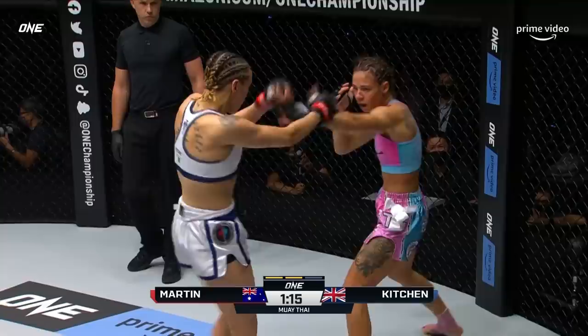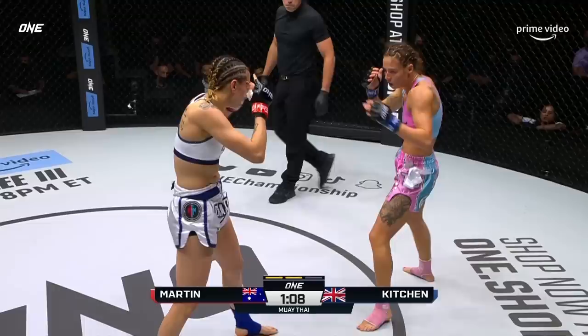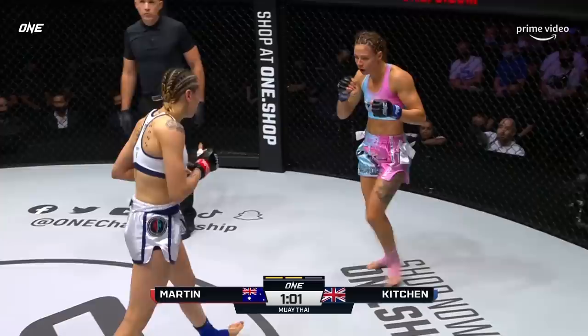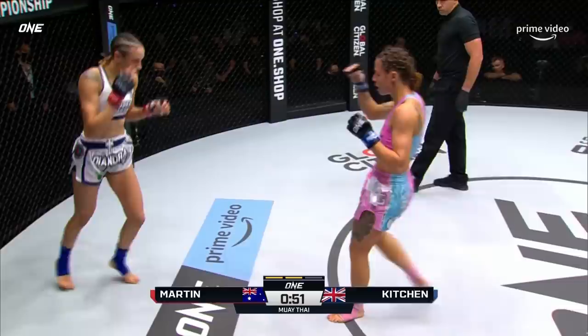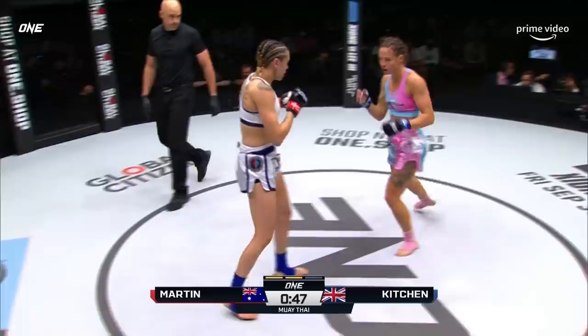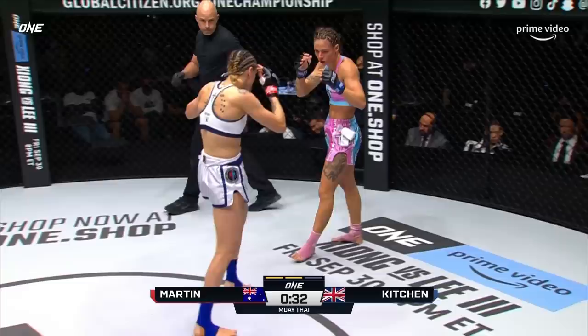Keep that pressure, keep that pressure. Martin starts to move to her power side — she needs to start throwing those leg kicks, those big right hands. Keep her pinned. You can hear Martin's corner saying keep that pressure — back Kitchen up to that cage and put the pressure on her when she can't move out of the way. Diandra Martin with a nice counter shot. Diandra just seemed to nullify the speed of Amber Kitchen, especially in the second half of this second round.